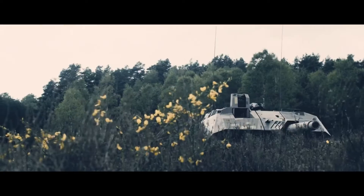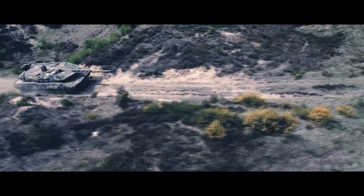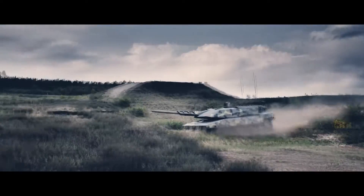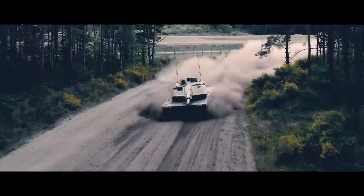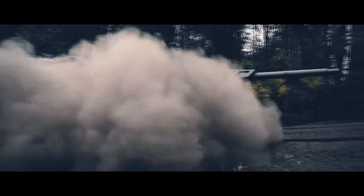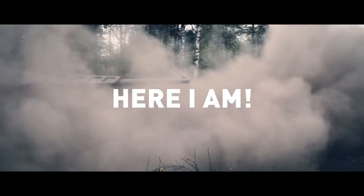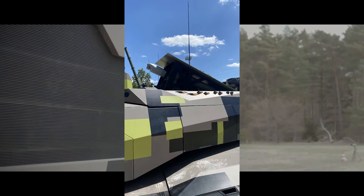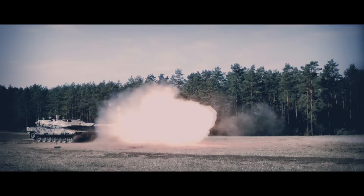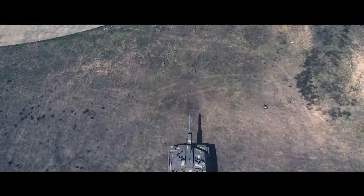First we will take a look at the new model from Rheinmetall. It's called the KF-51 Panther. It's equipped with a 130mm smoothbore gun from Rheinmetall and crewed by three or four persons. The fourth person, a system operator, sits in the hull. His place is additional and not mandatory. He can operate, for example, the UAV of the KF-51. I will go deeper into detail about why a UAV is a great addition to an MBT later, with the tank of KMW and Nexter.